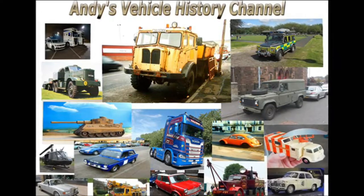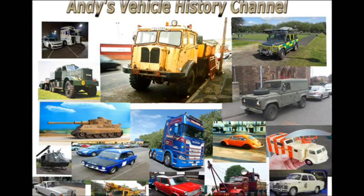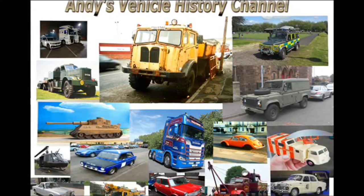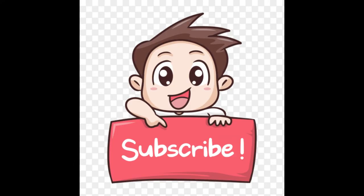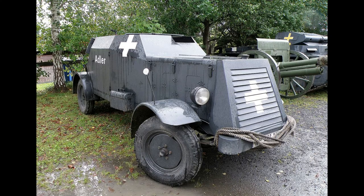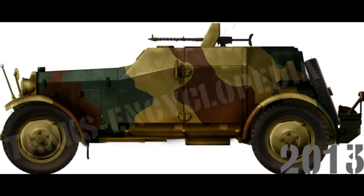The SDKFZ 13 and 14 were medium armoured cars introduced circa 1934, based on the chassis of the Adler Standard 6 passenger car. In 1932 the German army issued a requirement for this kind of vehicle, and after extensive trials it was placed into production in late 1933, entering service in 1934, being inexpensive and simple to produce.